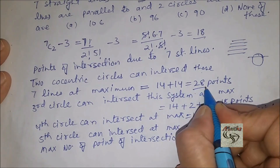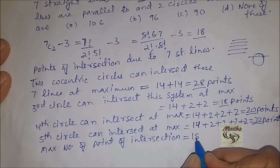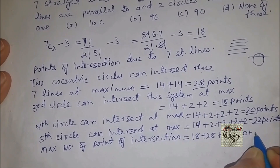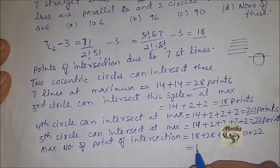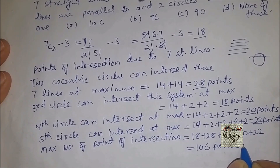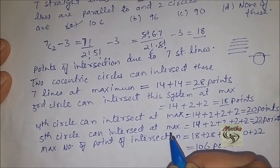The maximum number of points of intersection equals 18 + 28 + 18 + 20 + 22 = 106 points. This matches with option A, so option A is the correct answer. Let us see one more problem.